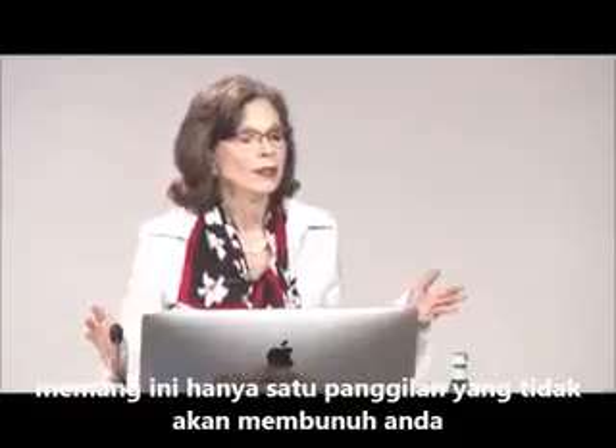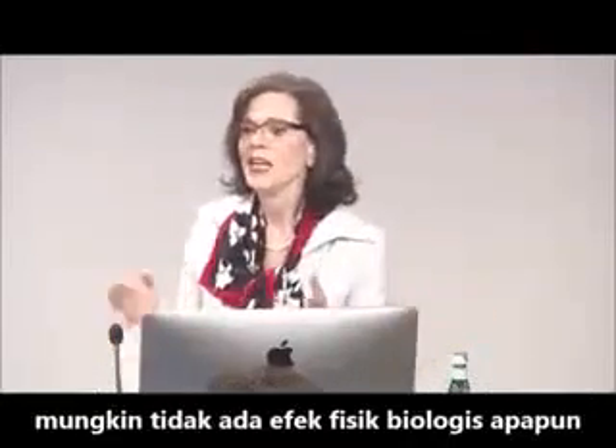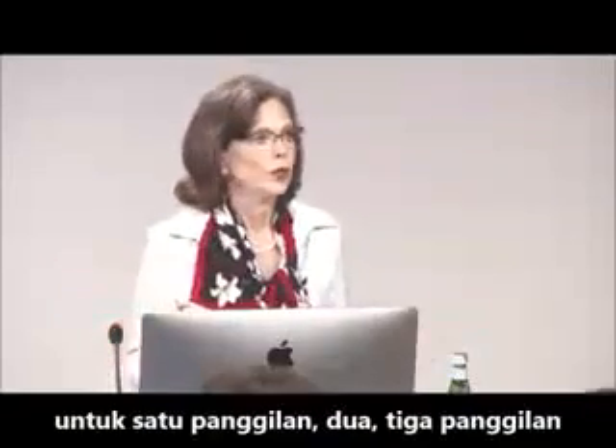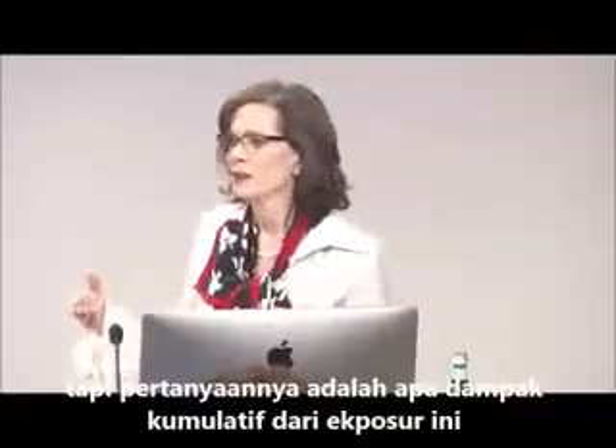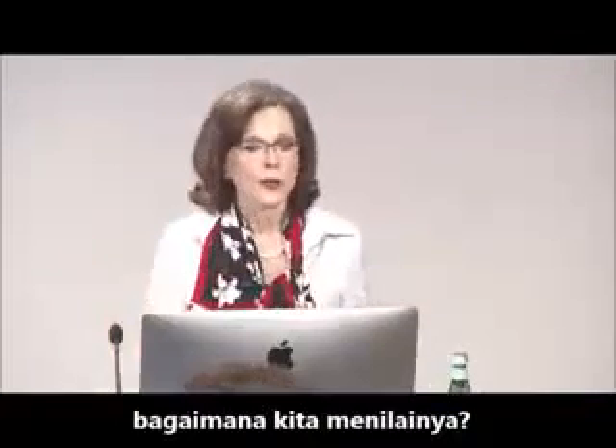And again, this is one call and it's not going to kill anybody. It may not cause any biological effect whatsoever for one call, or two calls, or three calls. But the question is: what's the cumulative impact of this kind of exposure? How do we evaluate it?